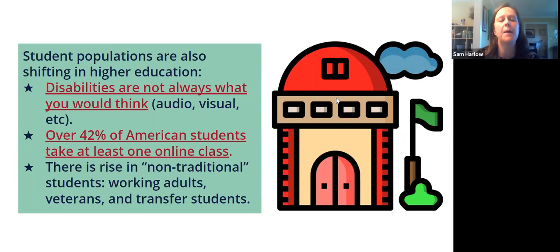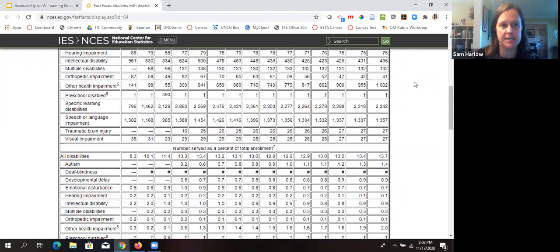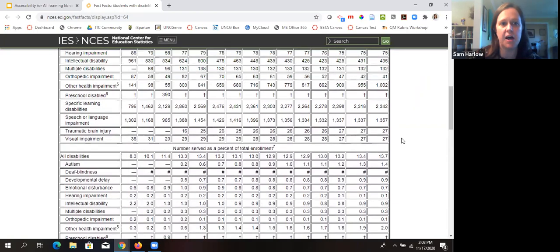Beyond just the law, thinking about our patrons and the populations we serve — disabilities are not always what you would think. A lot of times when I present on accessibility someone will mention blind students or hearing-impaired students, but if you go to the National Center for Education Statistics on students with disabilities, the largest statistics are things beyond physical abilities. Autism is a very large one, intellectual disability is a very large one, and in fact the 'other' category is actually the largest. Thinking through accessibility in a holistic way is important.